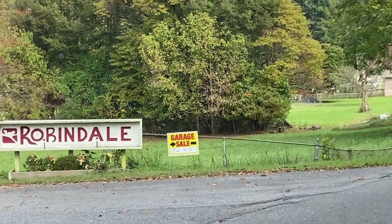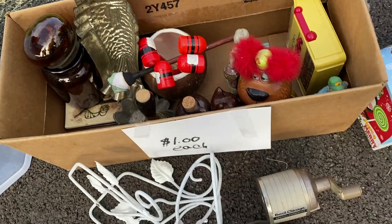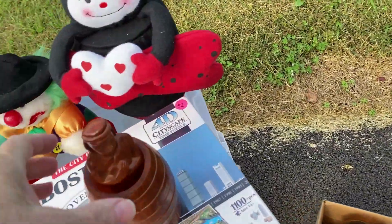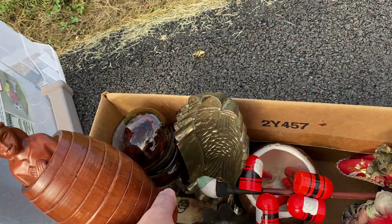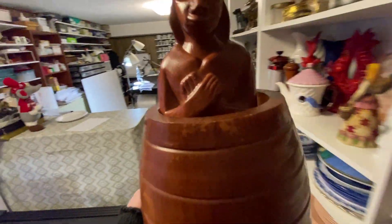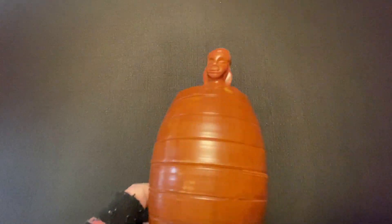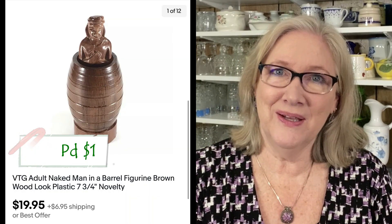I found this man in the barrel in the dollar box at a garage sale. There are some vintage things in here. I wish this was marked with the country of origin. I actually thought it was wood when I bought it, but it turned out to be plastic that looked like wood. I paid a dollar and it sold for full asking price of $19.95 plus shipping. Check out those dollar boxes — you never know what you'll find.